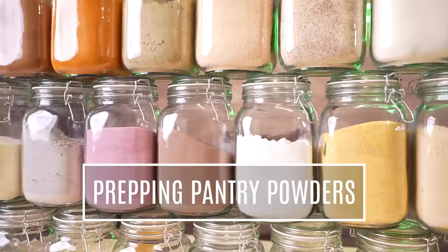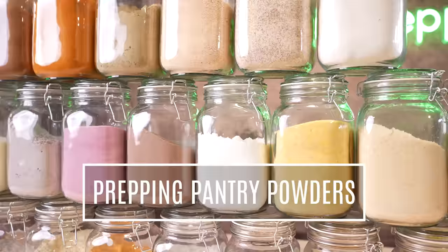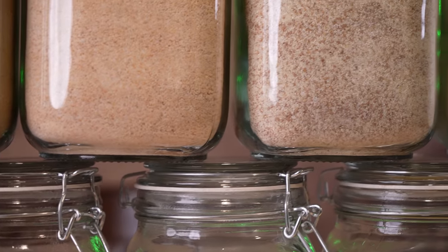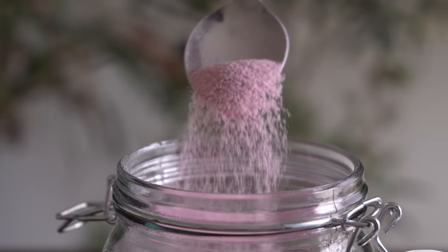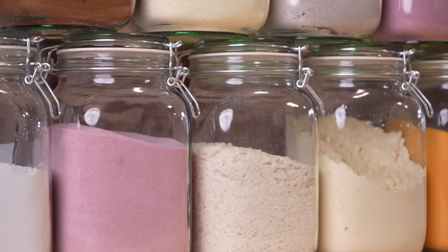Hi folks, Canadian Prepper here. Today on the channel we're going to talk about 25 different types of powdered foods. Why powdered foods? They store for a long, long time and they pack the most amount of nutrients and calories into the smallest amount of volume. So let's get to it.